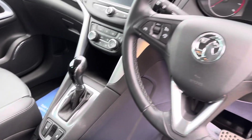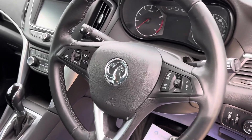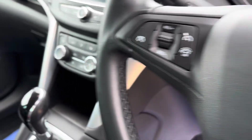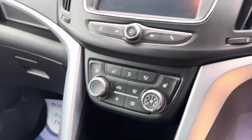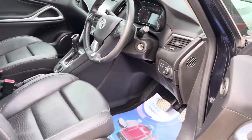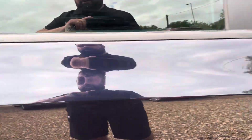It is the automatic and it's got things like cruise control, bluetooth, air conditioning, front heated seats, a touch screen infotainment system, and parking sensors. It's a really well specced car.